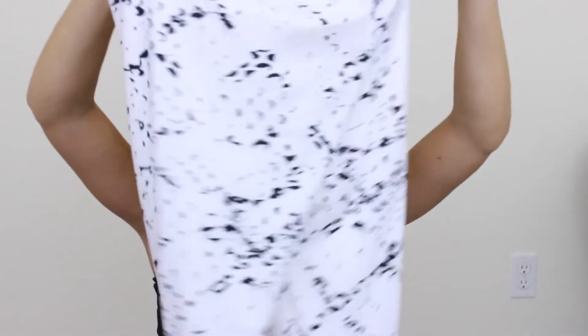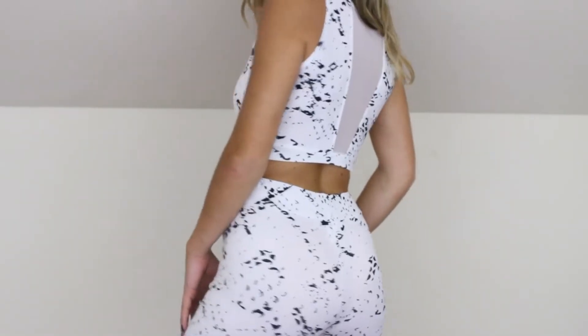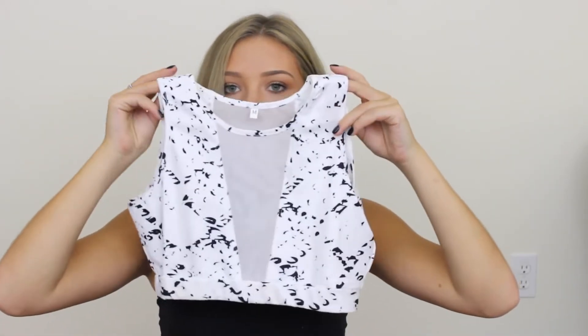Moving on to clothing — I'm going to start with the outlier, which is a workout set I got. I wanted to try out one set from Zaful. I didn't really have high hopes for it and I'm not going to say they were exceeded by any means. The material is extremely thin, though it's pretty well made other than that. I wouldn't wear it to work out, but I would wear it to lounge around because it is really cute — I can tell I'll wear this top a ton.